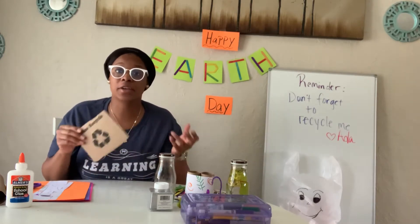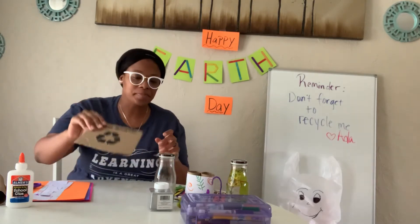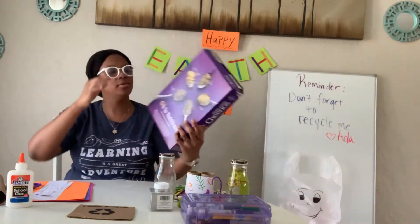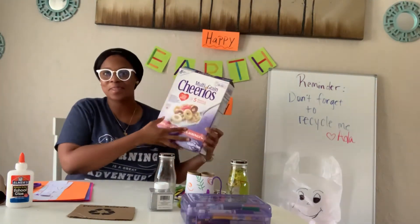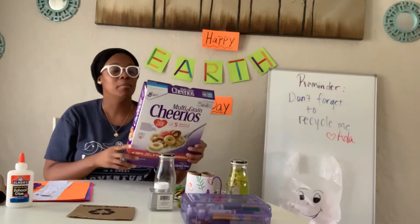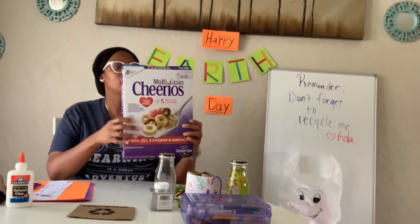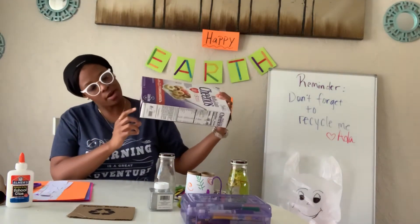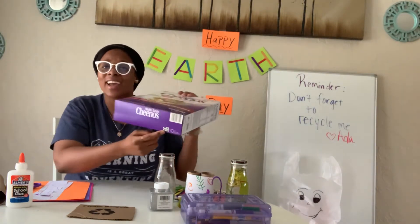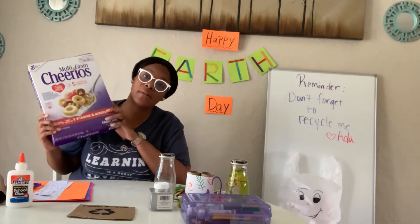What are some things at your house that probably have this recycle sign and you haven't found it yet? Well, I have, for example, this box of cereal. I love these Cheerios — they're so yummy. But when I'm done eating all the cereal, I can recycle this box. How do I know? If you look at the bottom right here, it's super tiny but it's there — the recycle sign. So I need to recycle this box of cereal now that I'm done.